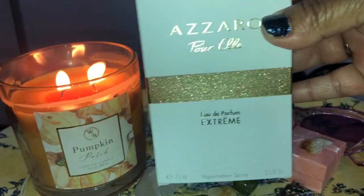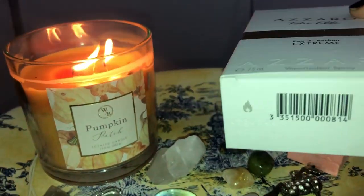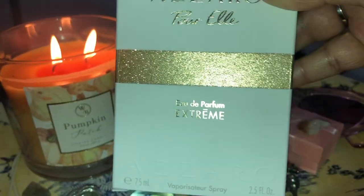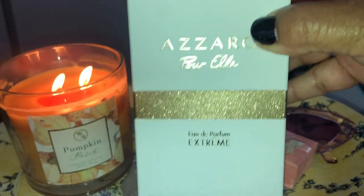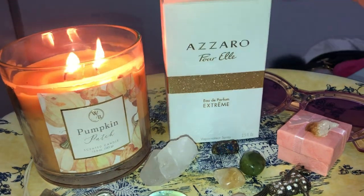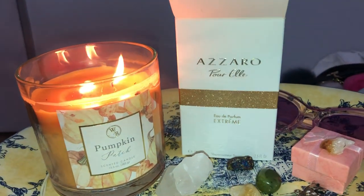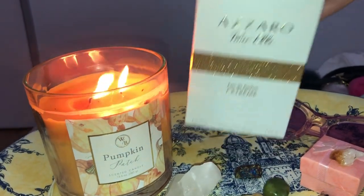Look at the box — it's white with gold trimmings. Here's the bottom. This is Azaro Pour Elle Extreme, and this is the first Azaro perfume that I have ever bought for myself. I'm going to show you the bottle.